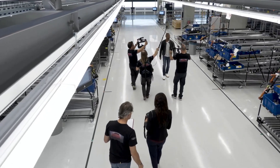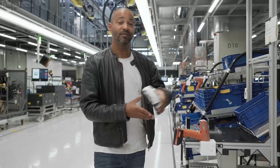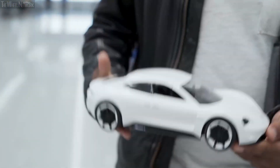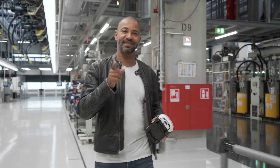In 2015, Porsche said e-mobility — that's what we do. That is what the Mission E concept car looked like at the time. And now it's really here: the first full electric car from Porsche, the Taycan.